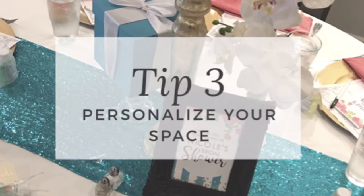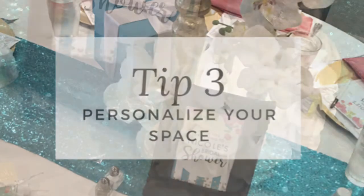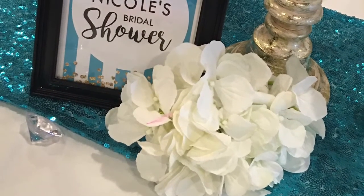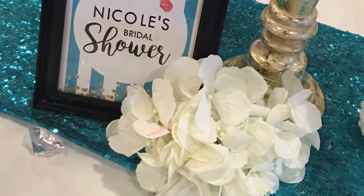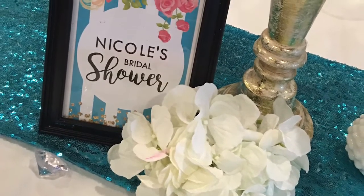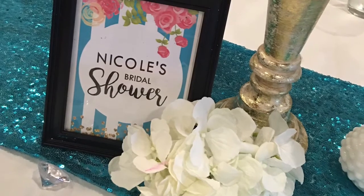Tip number three is to personalize your space. Although you are in a restaurant, you can still personalize it. I believe that if you stick with your theme or color scheme, you can do exactly that. With this particular bride, we brought in our own table runners and personalized frames that made it feel like it was her moment, and our centerpieces were based on the colors she loved for her shower.